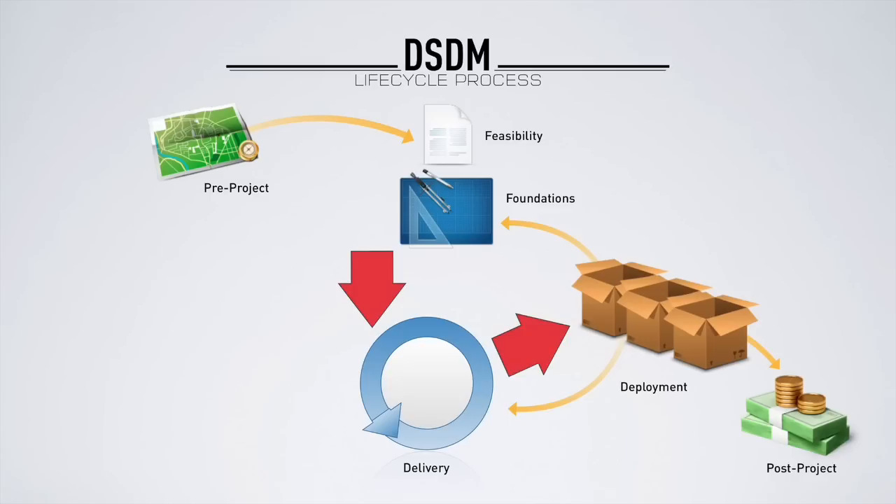In our example today, we're going to look at DSDM as the project lifecycle. We combine the best attributes of the DSDM process lifecycle as the enterprise project management framework with the Kanban method, which is dramatically more lightweight. Nevertheless, it introduces transparency, usability, predictability, and visualization at the entire hierarchy of project management — at the team level, program level, and portfolio level. We harness the best of both worlds.